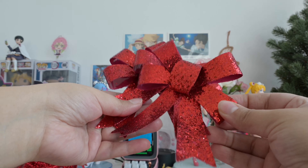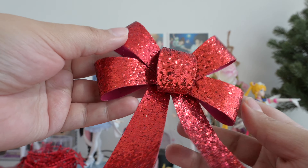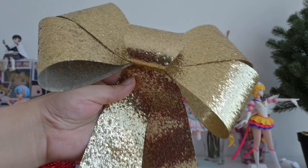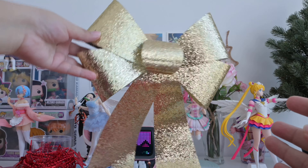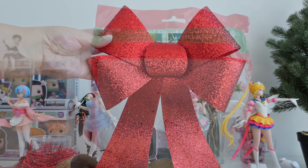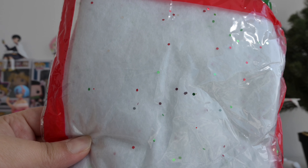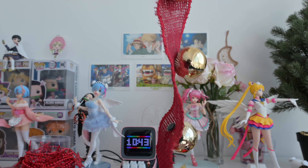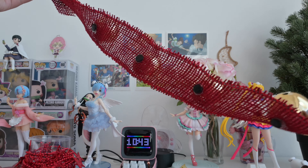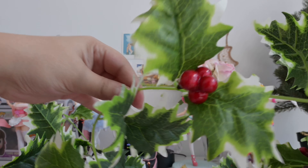I've got a bunch of these really cute red ribbons, and of course some really big ribbons as well. And of course this glittered snow drape. These doorknob hangers are so cute because they have some holly in them.